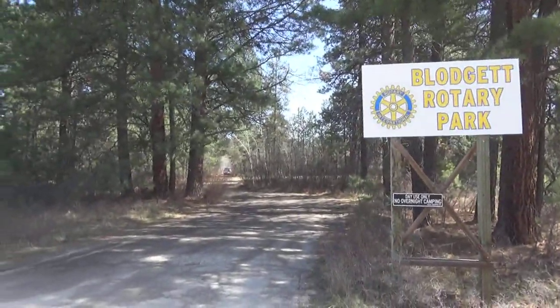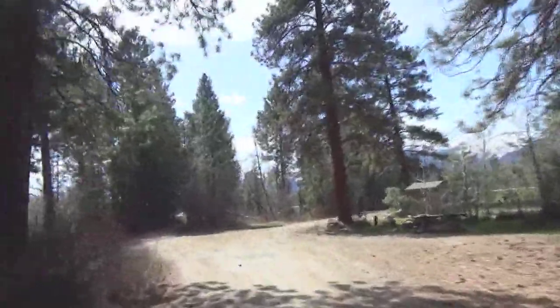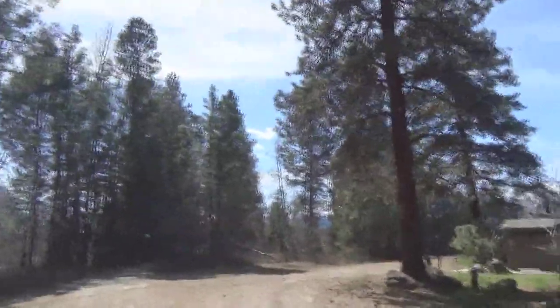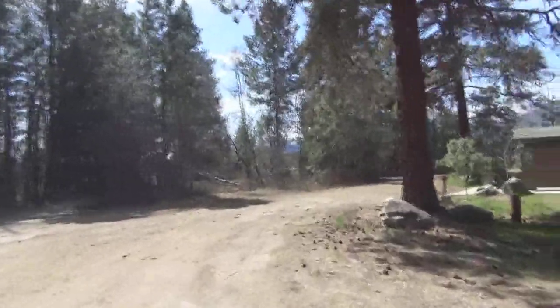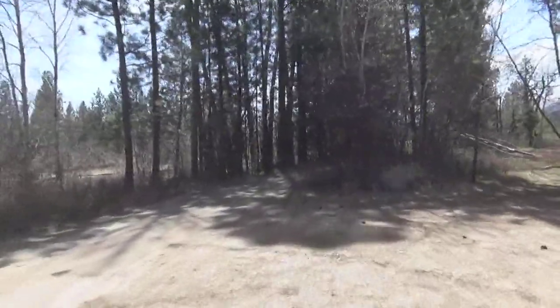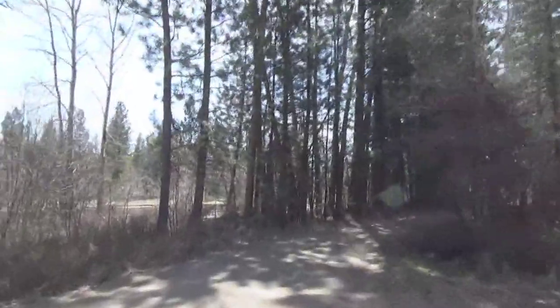So let's go see the river. It's warm enough today that I can smell the Ponderosas — almost summer in Montana. There are different little places to go and see the river. Let's see if I can find the best one.